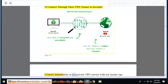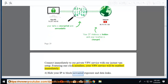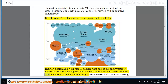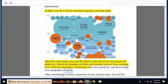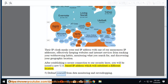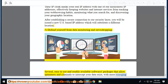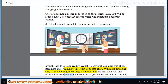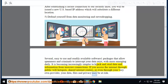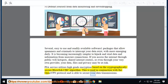Fourth, hide your IP to block unwanted exposure and data leaks. Their IP cloak masks your real IP address with an anonymous IP, keeping websites and internet services from tracking your web browsing habits, monitoring your searches, or discovering your geographic location. After establishing a secure connection, you will be issued a new US-based IP address. Fifth, defend yourself from data monitoring and eavesdropping. PIA service utilizes high-grade encryption based on the cryptographically secure Blowfish CBC algorithm, used in conjunction with OpenVPN, to secure your data transmissions. These technologies are based on high-level cryptographic formulas used by organizations operating at the highest risk. PIA also offers IPsec/L2TP, PPTP, and SOCKS5 technologies.